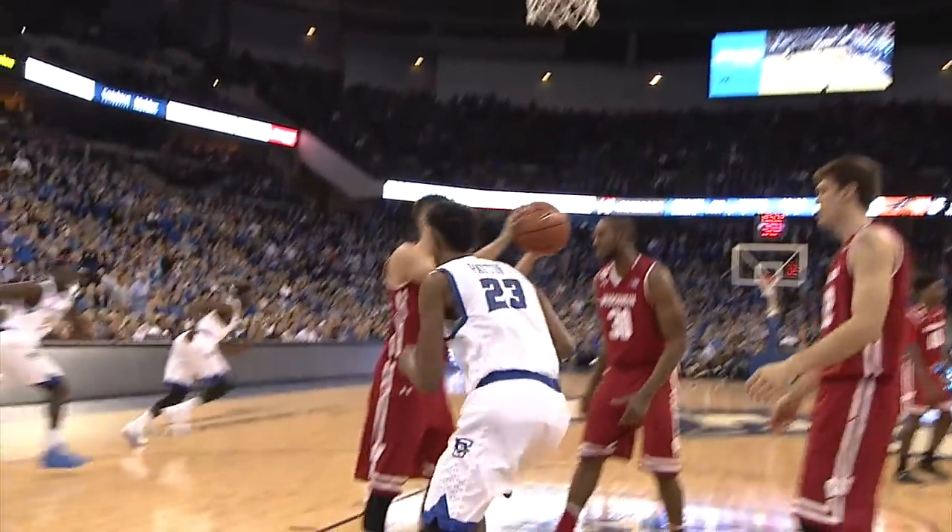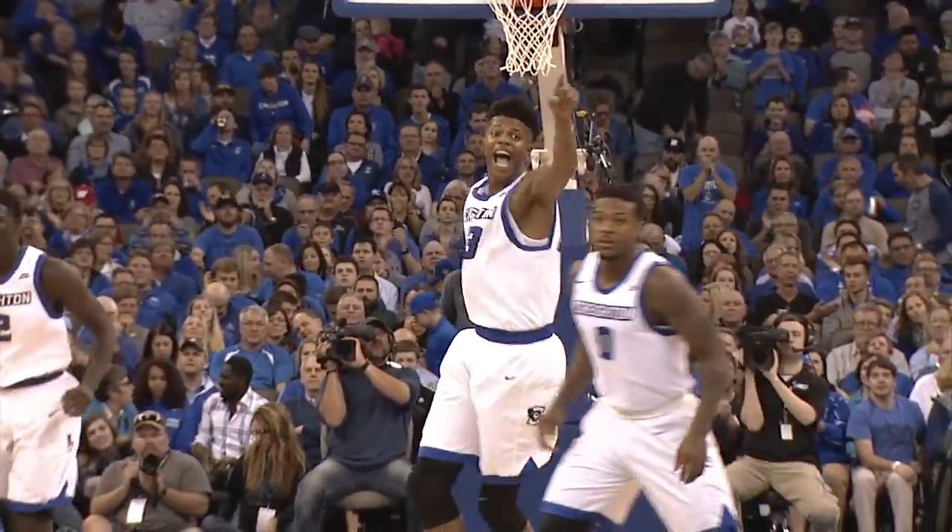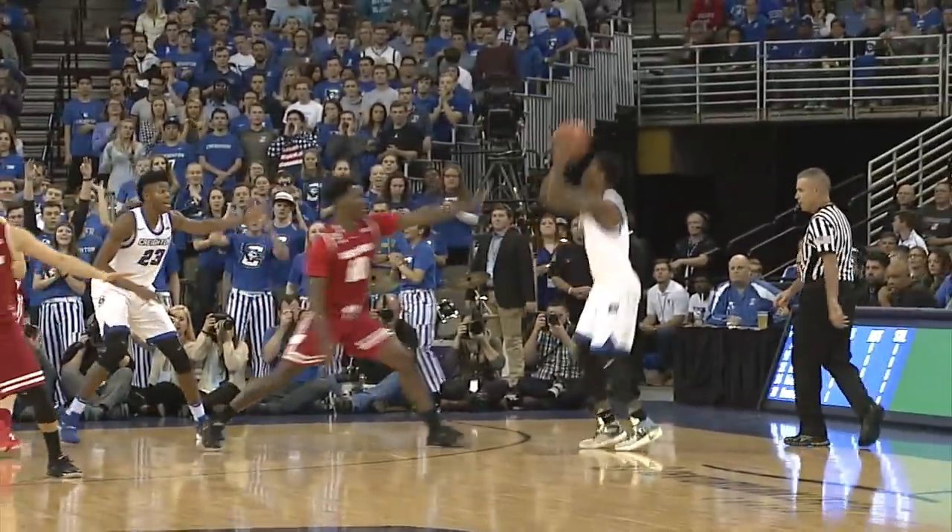Floor, bounce pass down low to Patton and he'll lay it up and in. A really good slip screen, they all cheated out. In the rings for Thomas, Jays up an early 2-0. Catch and release 3 by Foster — bang!